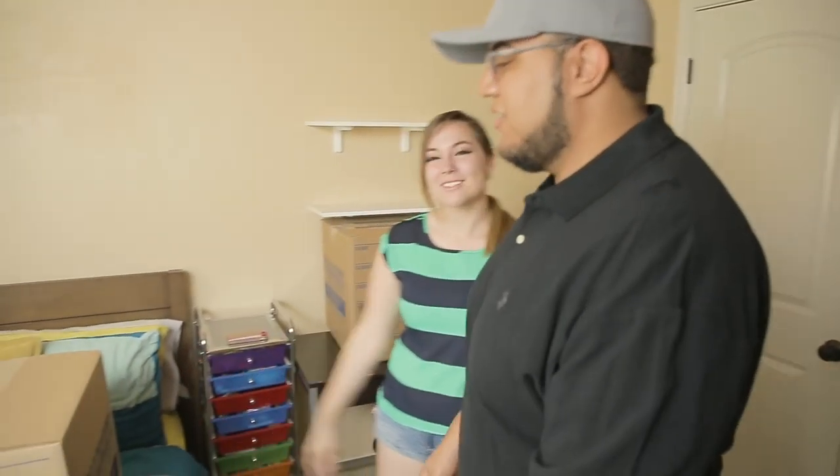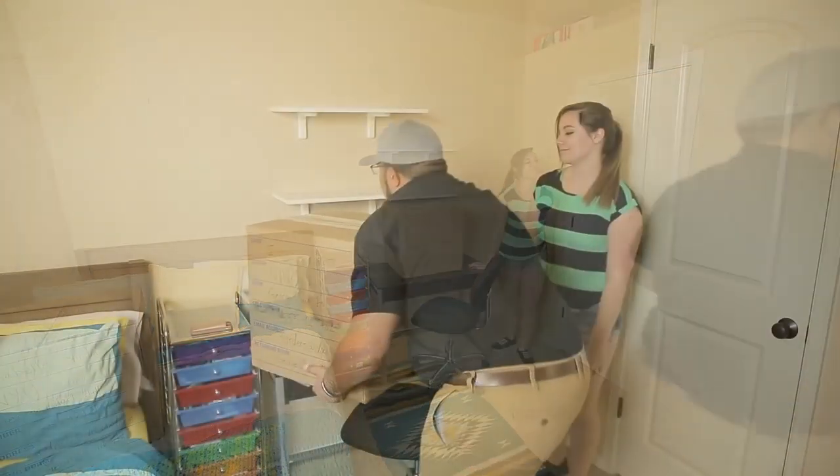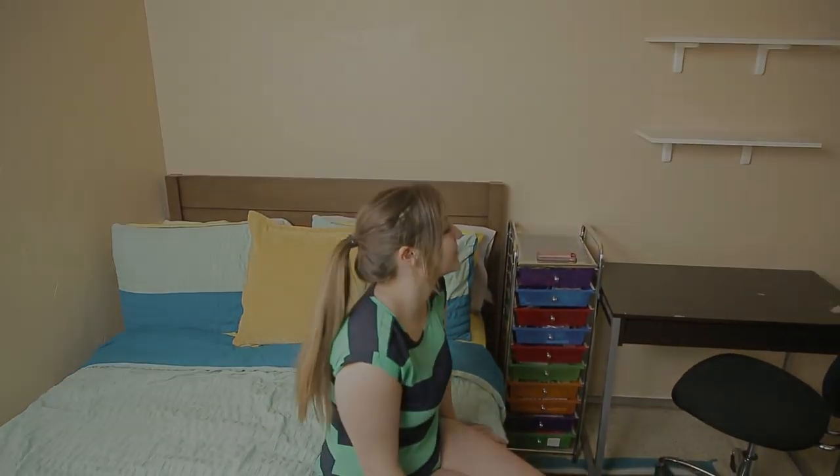Our storage experts will return to your door at the pre-scheduled time to pick up your packed boxes. Your stuff will be safely stored at our facility until you return to school for the next semester.